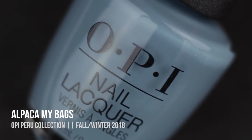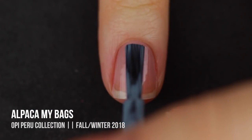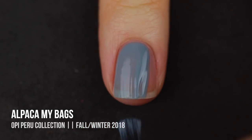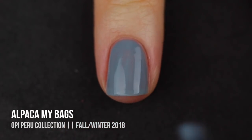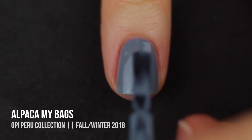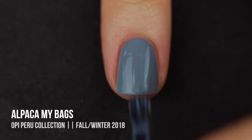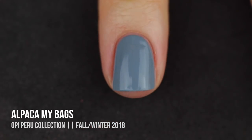Last but not least we have Alpaca My Bags, which is a really gorgeous dusty blue cream shade. This is just another perfect winter shade to have on hand — if you don't have anything like this, you absolutely need it. It did appear a little bit sheer on the first coat and I got nervous, but once I threw on that second coat I was totally in love. If you have long nails you might need to throw on a third.